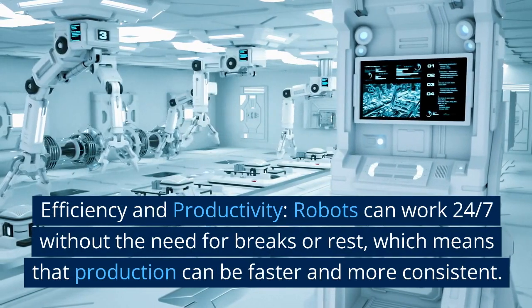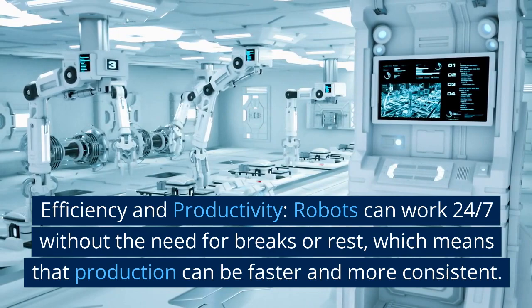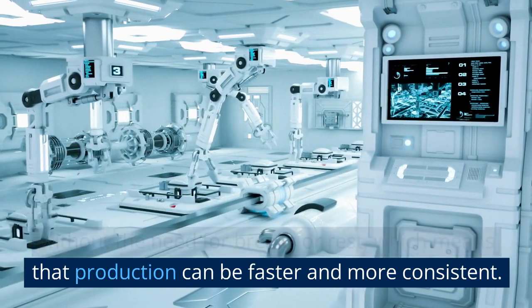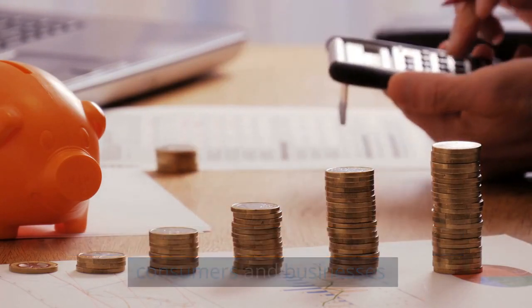Efficiency and productivity. Robots can work 24-7 without the need for breaks or rest, which means that production can be faster and more consistent. This can ultimately lead to lower costs for consumers and businesses.